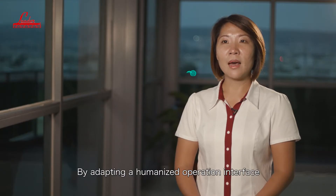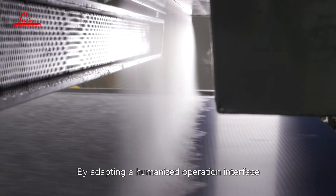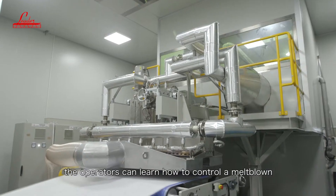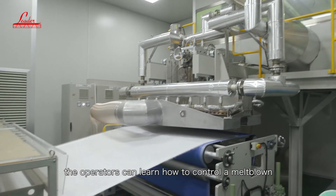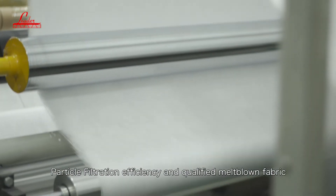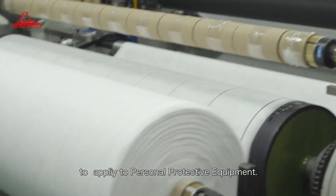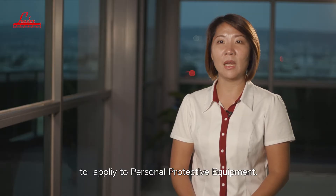By adapting a humanized operating interface and through the semi-automatic control system, the operators can learn how to control a meltblown extrusion machine shortly and produce high electrical filtration efficiency and qualified meltblown fabric to apply to personal protective equipment.